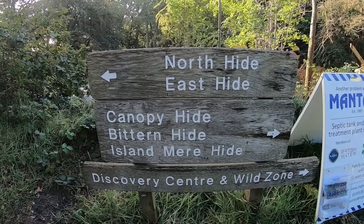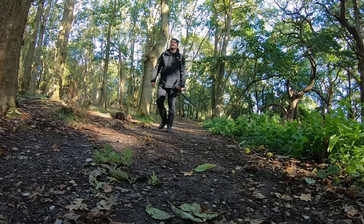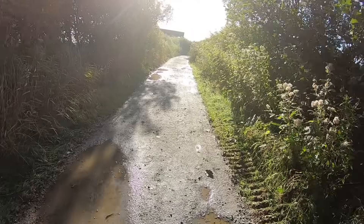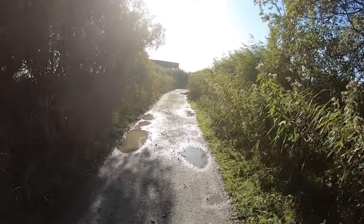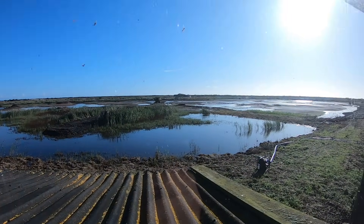I seem to get lost every time I go to Minsmere, but not this time. I was following an anti-clockwise route around the coast trail, starting with the hide known as the Wildlife Lookout, although things got off to a bit of a bad start. I've just got to Wildlife Lookout, looked out the window, and they are doing some work on the lagoons. All I can do is try.